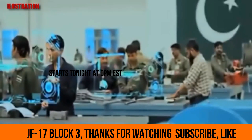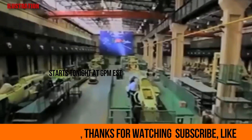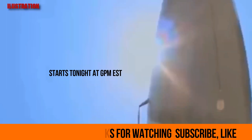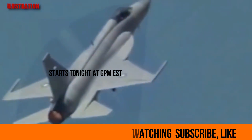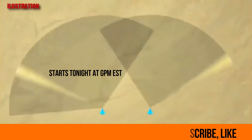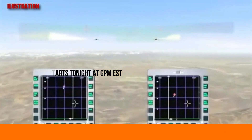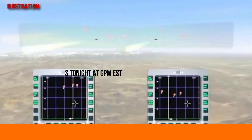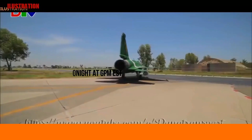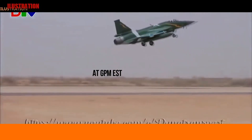Leonardo's ES division had pitched the Vixen 1000E ESA radar as well, though industry analysts are skeptical that the PAF will select the Vixen. The PAF's JF-17s are equipped with the SD-10B beyond visual range (BVR) air-to-air missile (AAM) and C-800 anti-ship missile (ASHM), which necessitate direct linkage to the radar for pre-terminal stage guidance. It is unlikely that either side will share their respective source codes to make linkage between Chinese munitions and European radars possible.